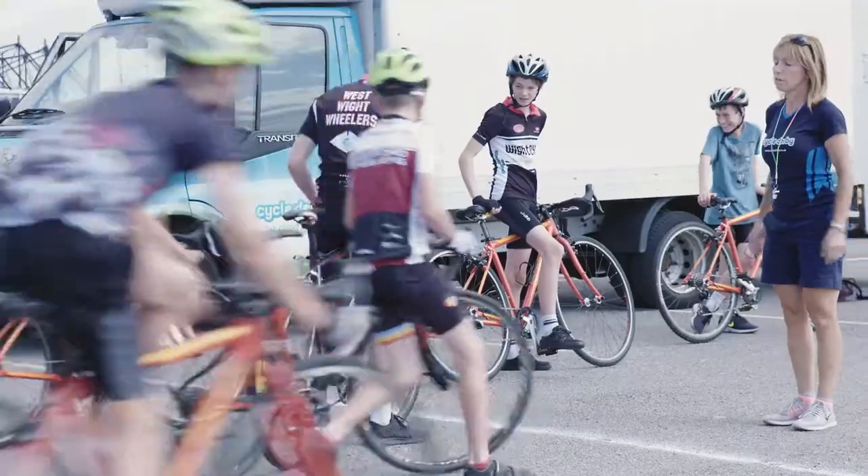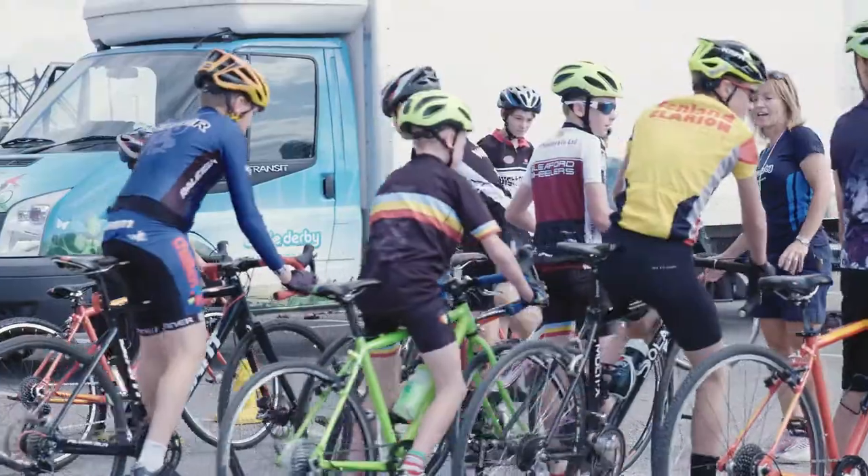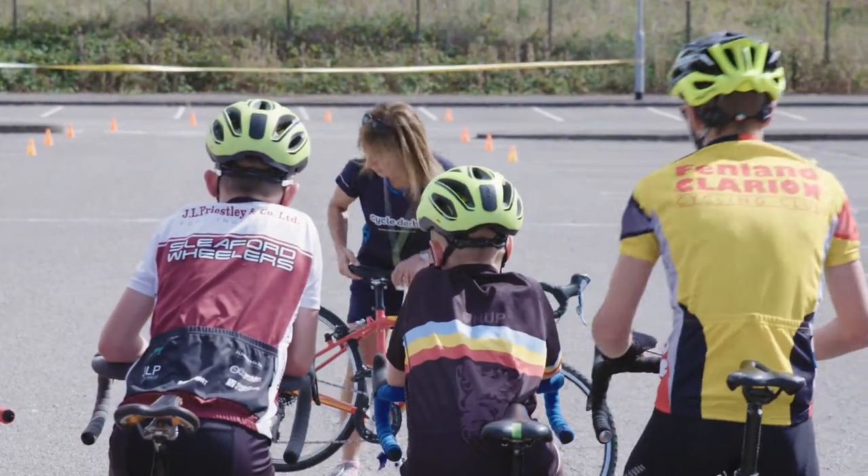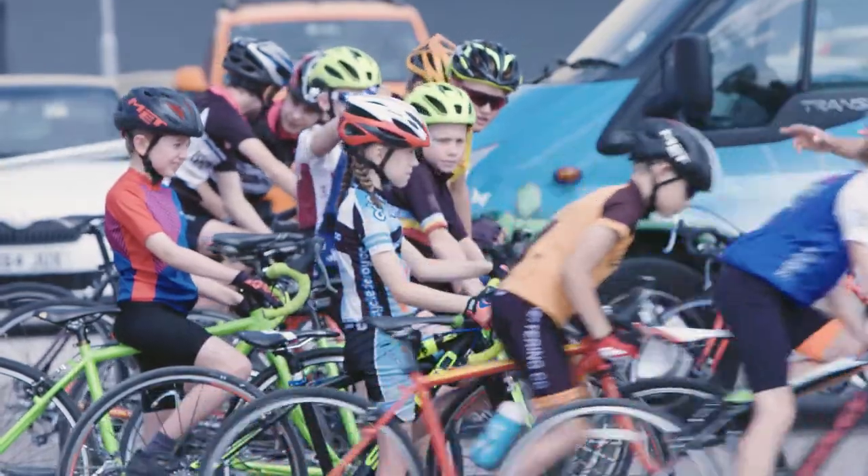The purpose of the track day is just to get as many children as we can onto bikes and then to show them this facility that's here at Derby Arena and give them the opportunity to ride on this track.